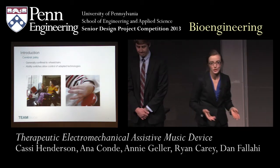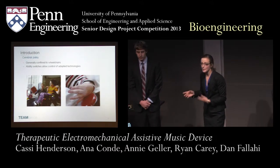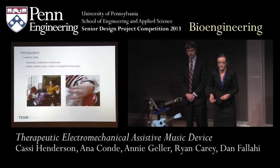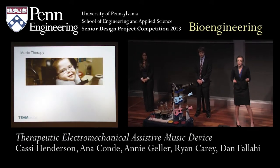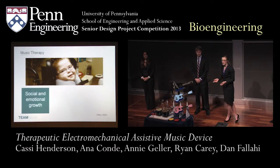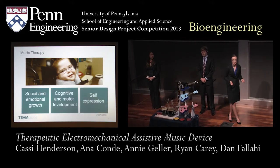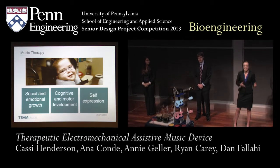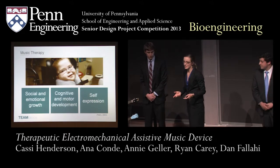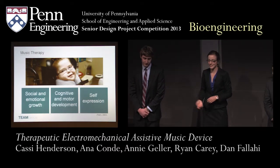They are able to sometimes use the limited motion of their hands and head to hit large pressure-sensorized buttons called ability switches to interact with their wheelchair as well as adapted technologies. Individuals with cerebral palsy often participate in music therapy, which has been shown to increase social and emotional skills as well as cognitive and motor development. But more importantly, music therapy allows for self-expression — individuals with CP aren't able to express themselves because of their limited motor abilities.